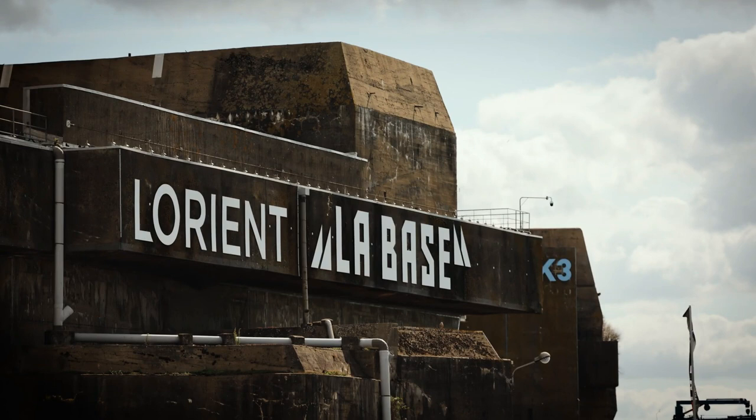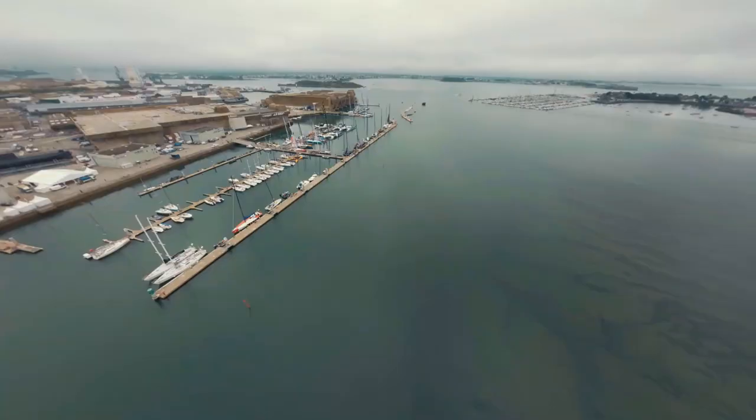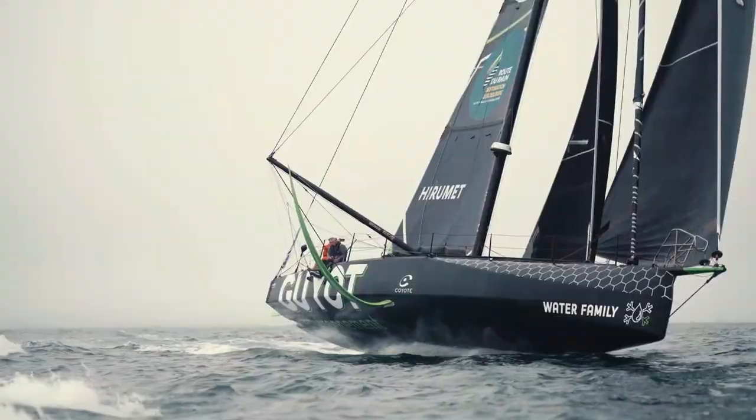The essential IMOCA primer for the upcoming edition of the Ocean Race, which starts on January 15th, 2023. For the first time, we compare five cutting-edge foiling IMOCA boats in the Ocean Race IMOCA fleet — design, performance, comfort and foils — nothing escapes Niles' expert eye.